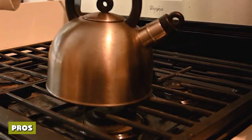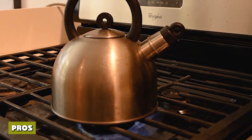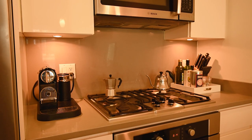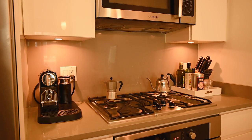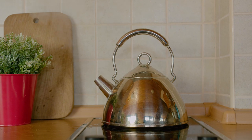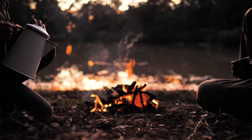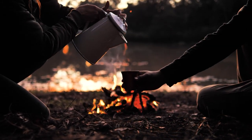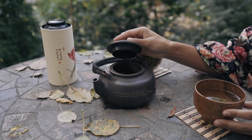Stovetop kettles produce a rolling boil, meaning they can be heated and kept at temperature — useful when serving coffee all day. They can heat water above boiling point, which for certain types of tea can be a major advantage. They are easy to take traveling into nature as they require no mains supply — simply put it on the campfire. They contain no heating element, which if not properly maintained can be harmful to your health, and they are easier to clean with no hard-to-reach spots where limescale can accumulate.